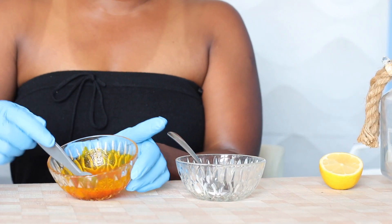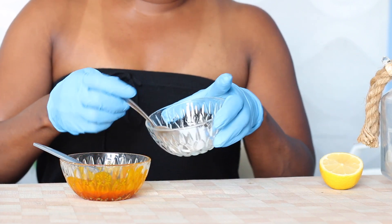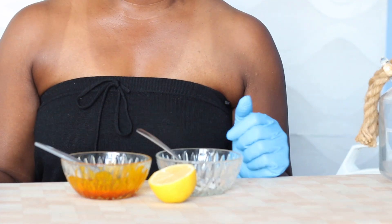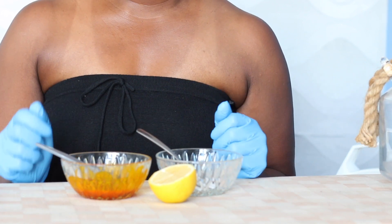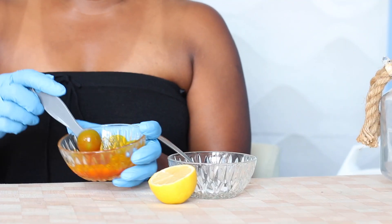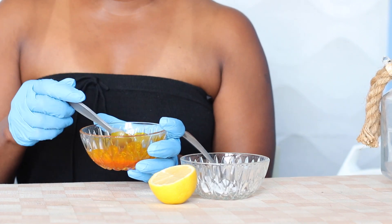To make this scrub we need some palm oil, some white sugar, and some lemon. Let's understand the benefits of red oil first — it's very important. Red oil contains a whole lot of carotene and CoQ10, which will help to boost our collagen.